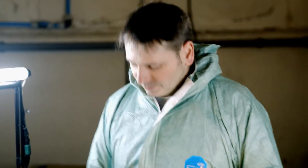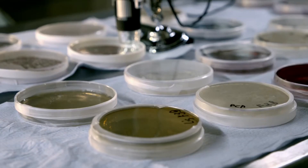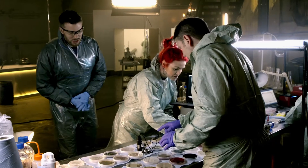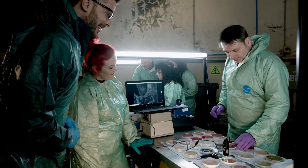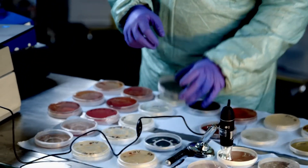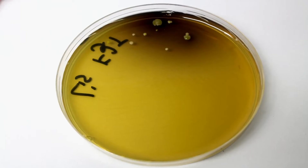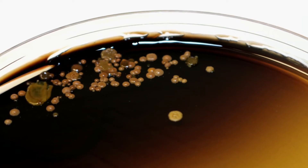We've been testing the fatberg for dangerous bacteria — the kind that can make you seriously ill. What we found is some listeria, campylobacter, and we've also found lots of E. coli. These are all bacteria that give us vomiting and diarrhoea.